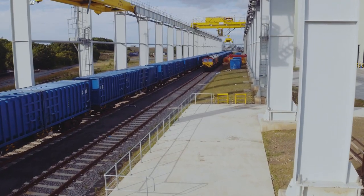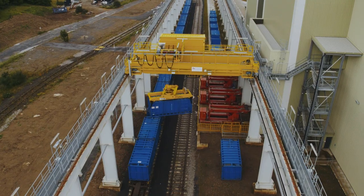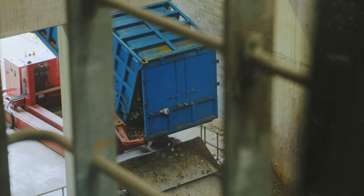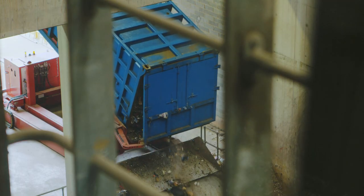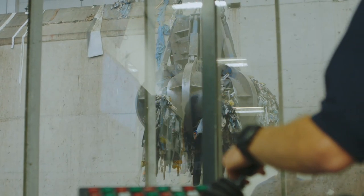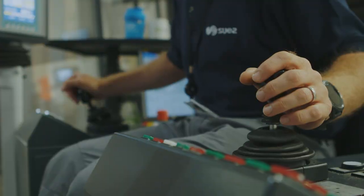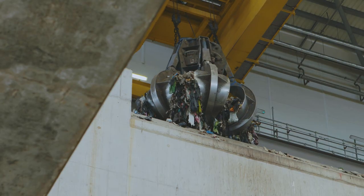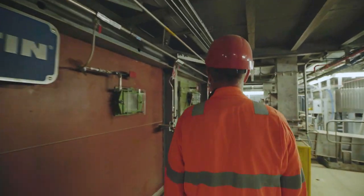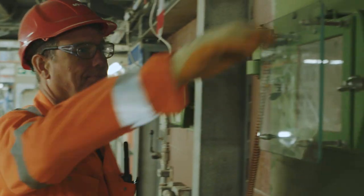Nine trains a week arrive at Wilton. Each container is hoisted from the train and lifted onto a hydraulic tilter and the waste is tipped into a large bunker. A crane equipped with a huge grab claw picks the waste up and mixes it by dropping it into a second bunker. The mixed up waste is then dropped into a hopper that feeds the furnace where it burns at temperatures of over a thousand degrees.